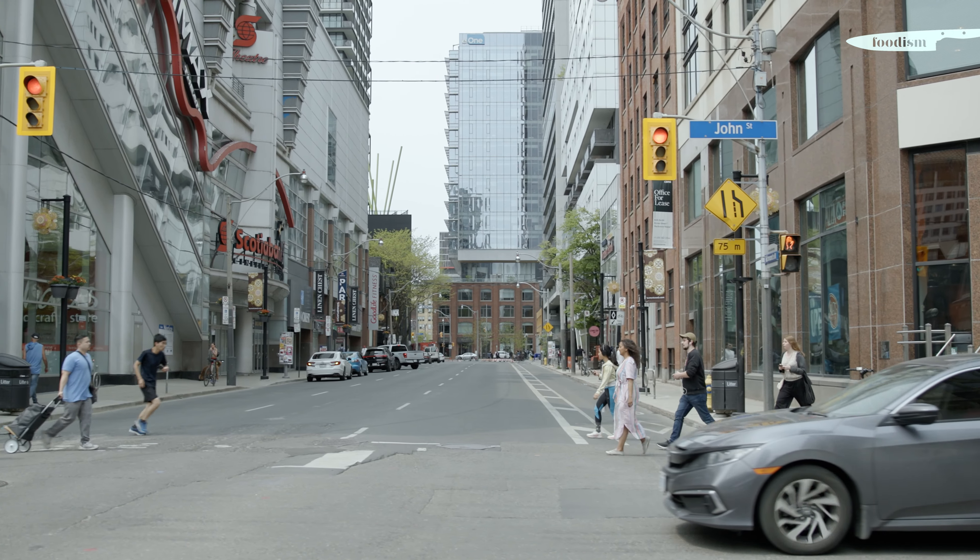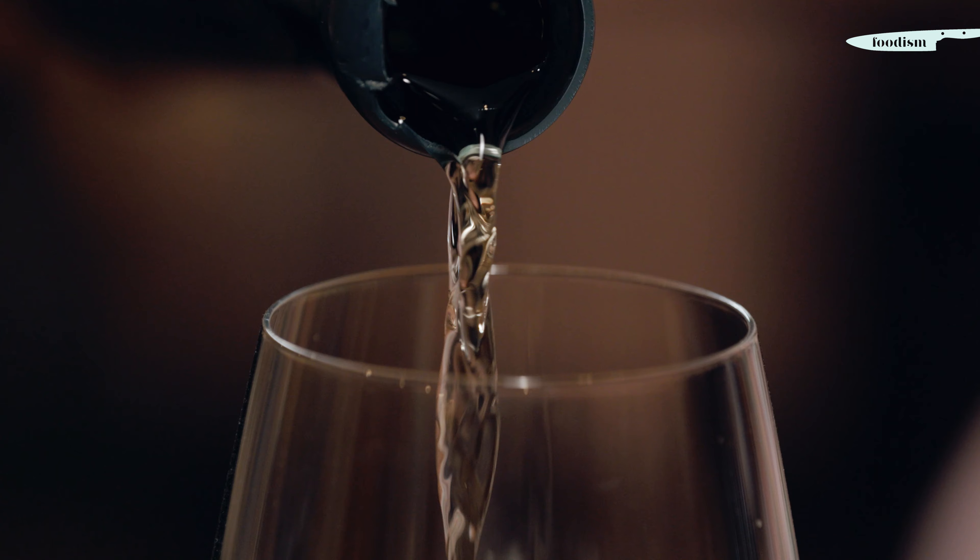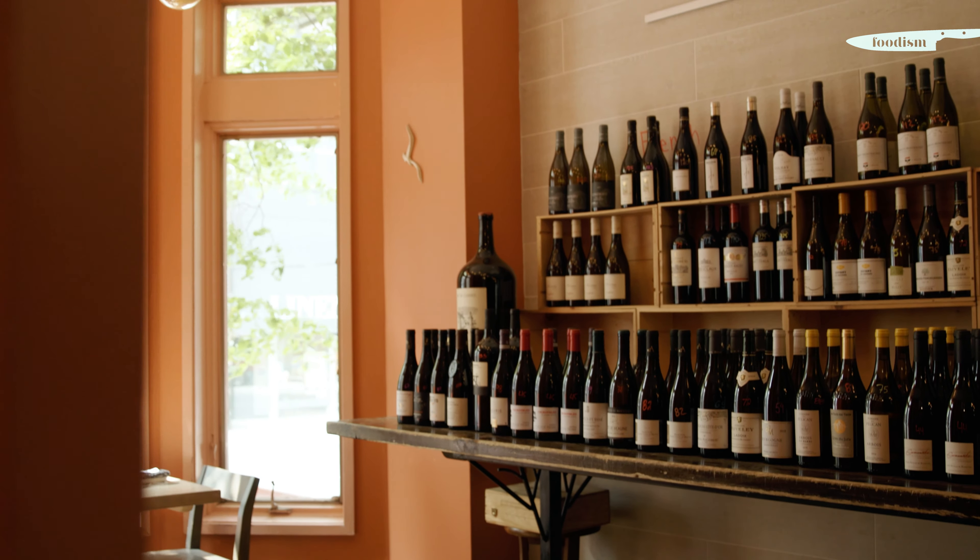When it comes to Riesling, the sky is the limit. You should absolutely taste and try and experiment to find what you like best.